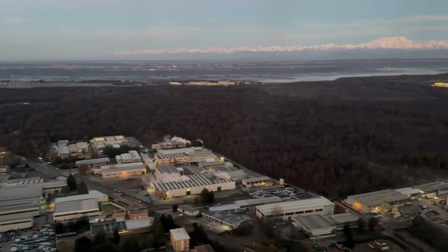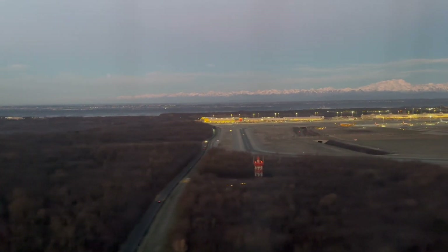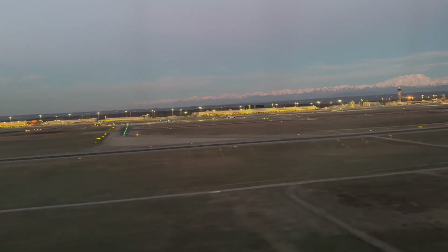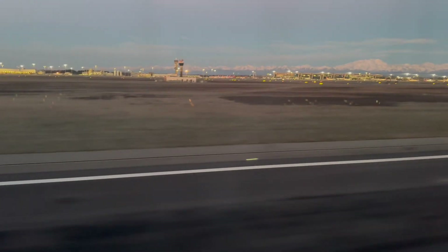This United crew would turn out to be like night and day compared to my Emirates crew on my return flight. Two thumbs up to the pilots, though, for a very smooth landing.